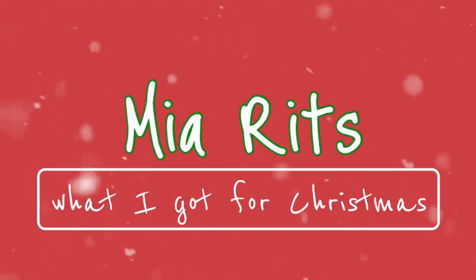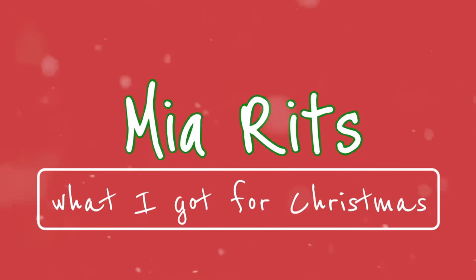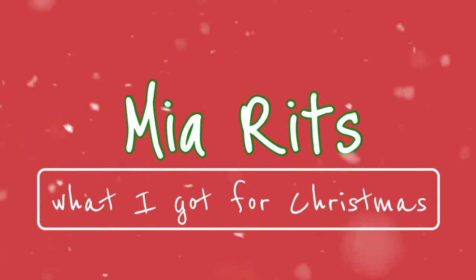Hi! Merry Christmas to everybody. So this is my what I got for Christmas haul. Hey guys, happy holidays and Merry Christmas. So this video is my what I got for Christmas haul. Just a little disclaimer — I'm very grateful for all that I got and this is not meant to be bragging to anybody in any way, shape, or form.